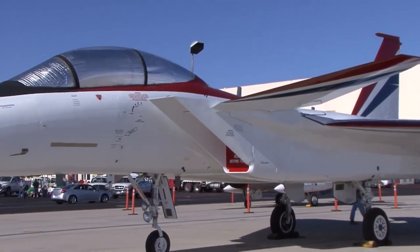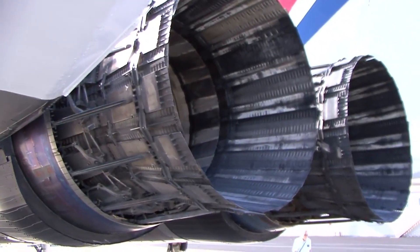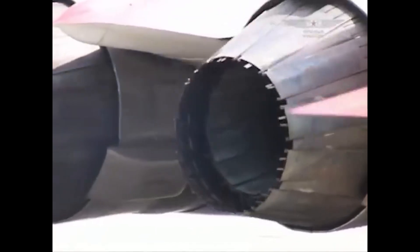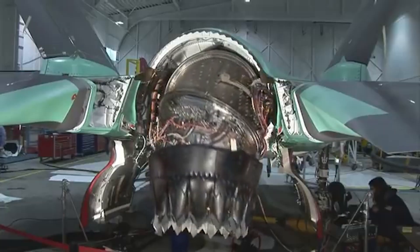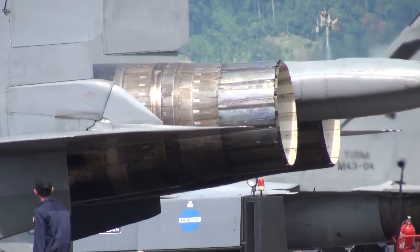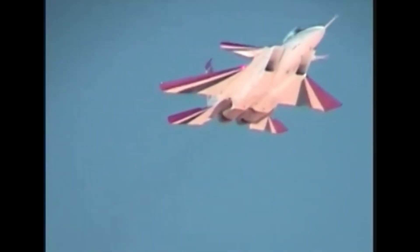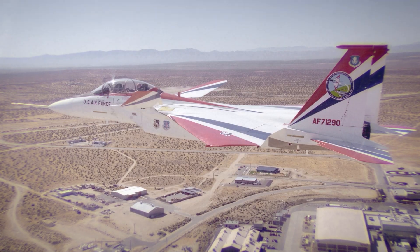Today, thrust vectoring engines have made their way into a number of fighter aircraft designs in the United States and abroad. Multiple variants of the Sukhoi Su-30 developed for foreign nations, such as Malaysia's Su-30 MKM and India's Su-30 MKI, use a two-dimensional thrust vectoring system. A three-dimensional system is also used in the Su-57. It may be that not only American, but also Russian and Chinese designers have the F-15 agility program to thank, at least in some way, for the breakthrough research into two- and three-dimensional thrust vectoring and supermaneuverability.